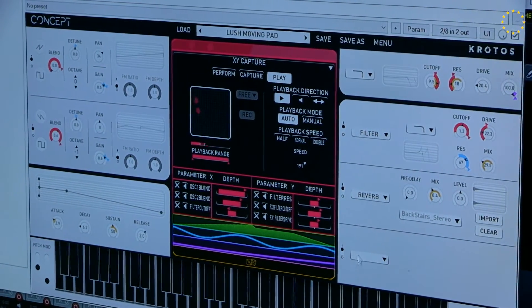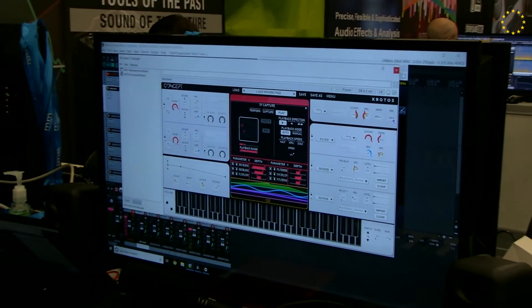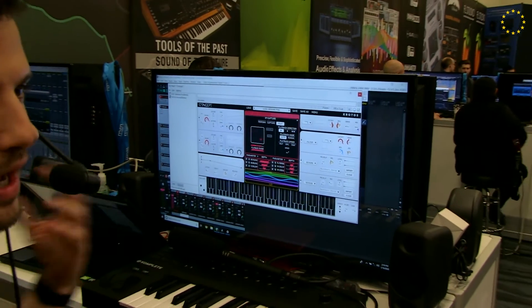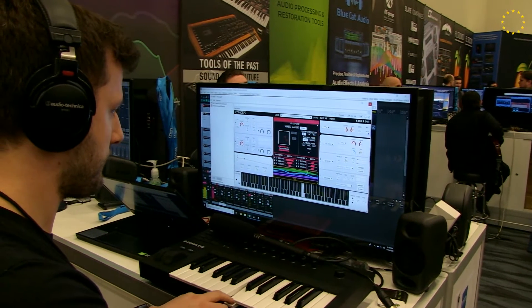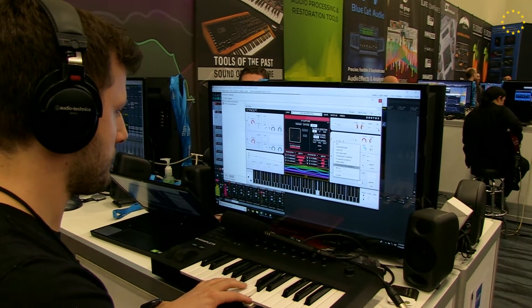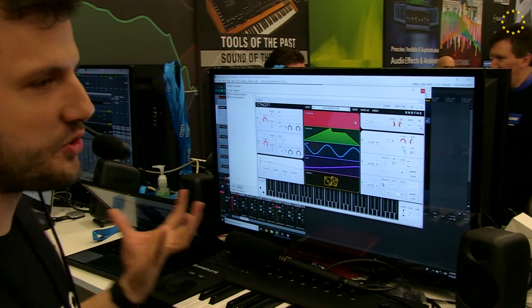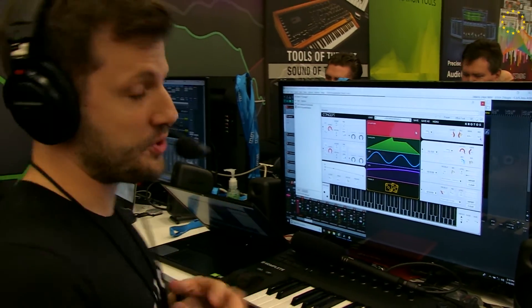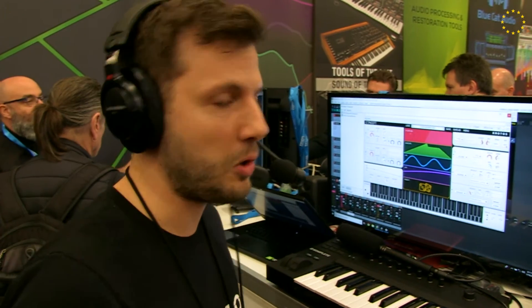It also has a lot of effects you can use. So, it comes with saturation, transient shaper, delays. It also has its own convolution reverb, so you can also import your own impulse responses. This is our latest product, Concept. This is our first product for music. Before that, we mainly had products for sound design. Our products have been used in TV shows like Game of Thrones, Avengers, and Stranger Things. I'll show you another product that is more for post-production, but you can also use it for music, called Reformer Pro.